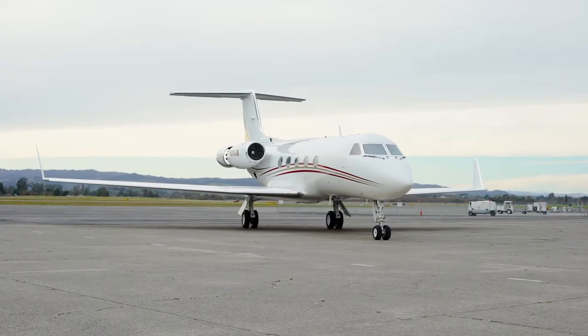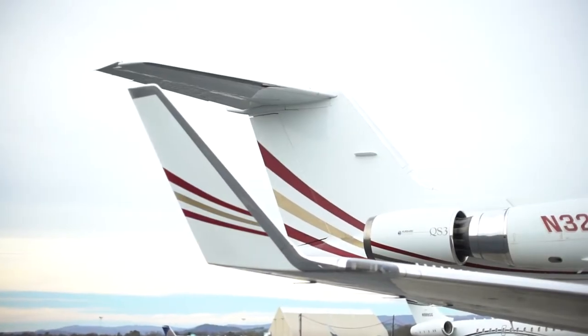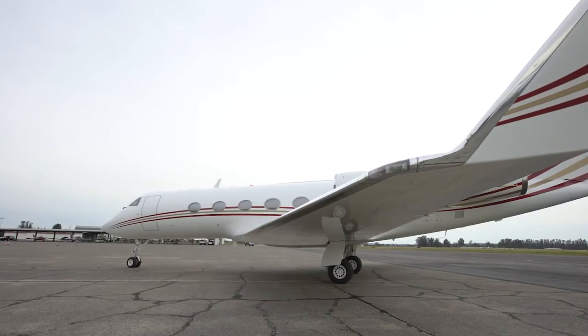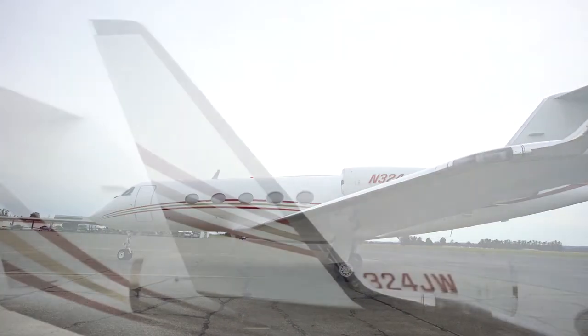With maximum fuel and reserves, the G3 has a maximum range of 5,070 miles. And when flying at its top cruise speed, it can fly 3,330 miles nonstop.